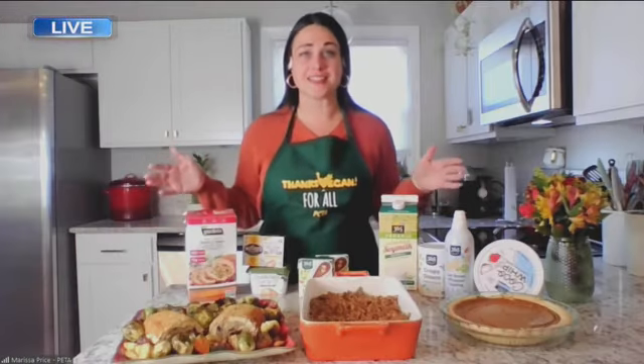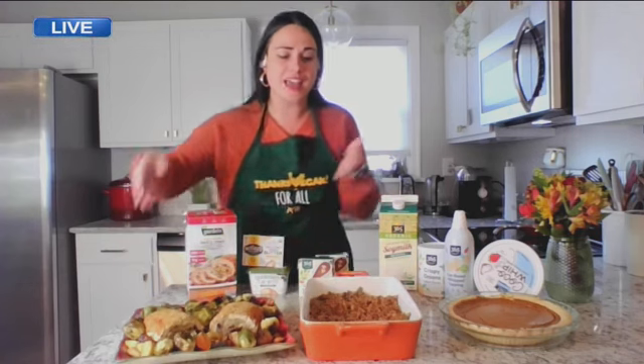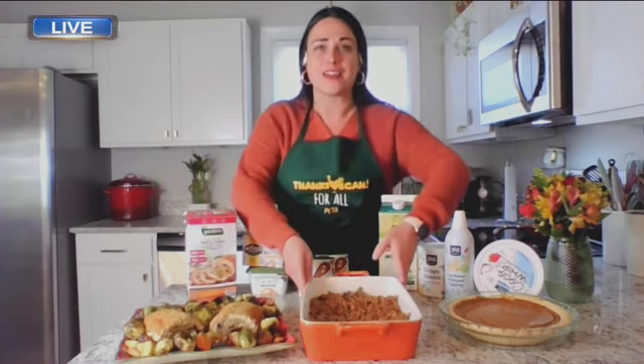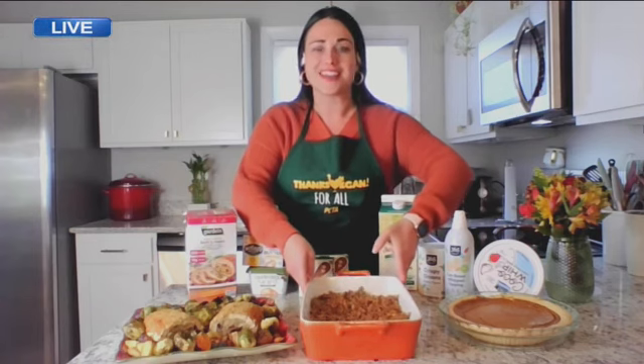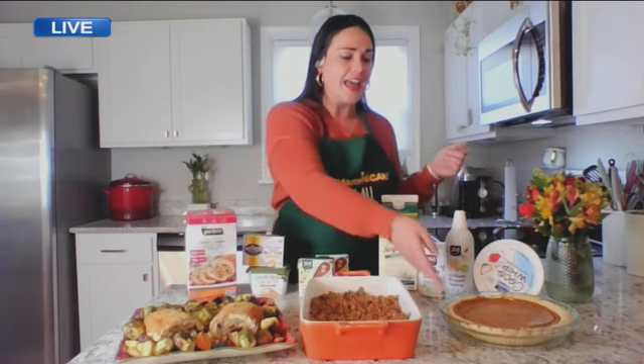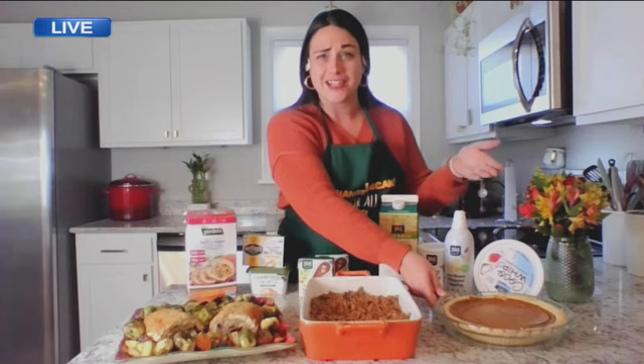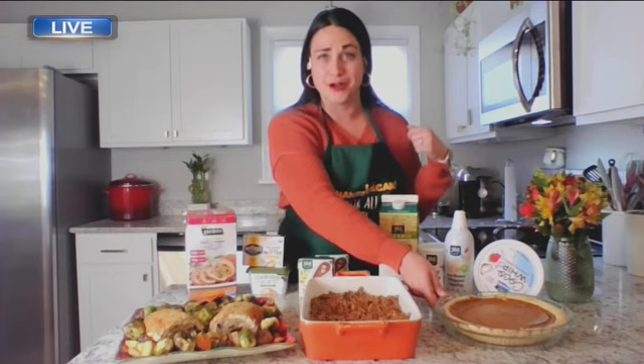You can have a completely traditional Thanksgiving spread that's completely vegan. Most people didn't grow up vegan, but here I have an all-vegan turkey roast that I picked up at Walmart for less than $15 — serves five people. I veganized my favorite green bean casserole recipe, which is on our website at PETA.org/thanksvegan. We've got a free guide, and I even found a vegan pumpkin pie at my local grocery store and bought a pre-made one instead.